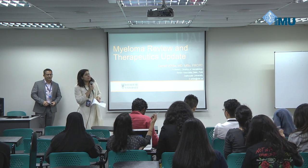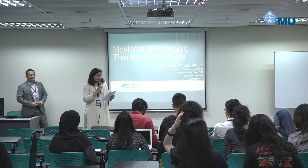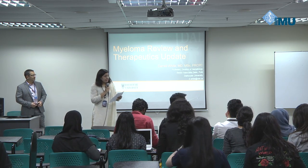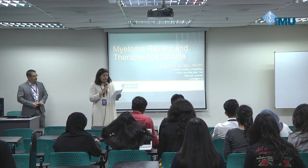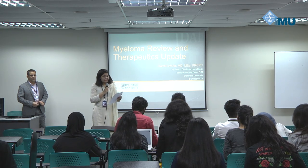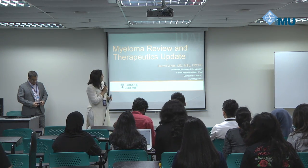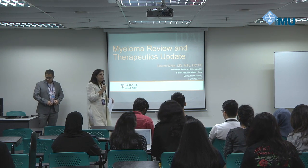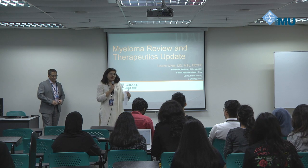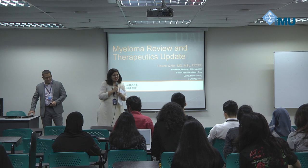Good morning. Thanks for coming for IMU Med Talk series. Prof. Darryl White is a professor of medicine and senior associate dean, faculty of medicine and hematologist at Queen Elizabeth II Health Sciences Center. He will be giving a talk on multiple myeloma review and therapeutics update. Hopefully it will be more helpful for SEM2 students because they have to cover multiple myeloma on their own.